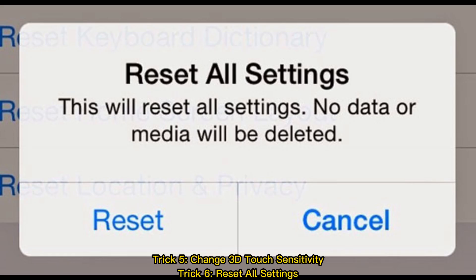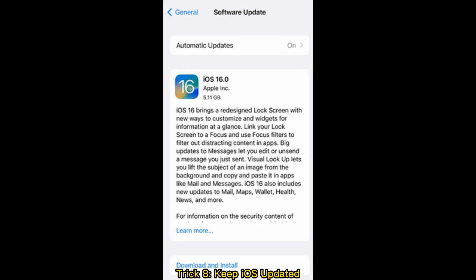Trick 5: Change 3D touch sensitivity. Trick 6: Reset all settings. Trick 8: Keep iOS updated.